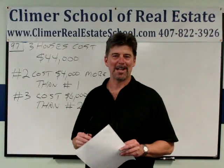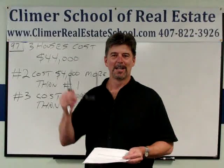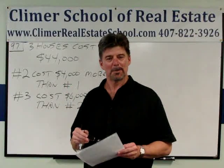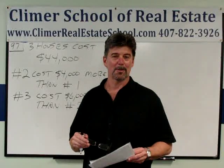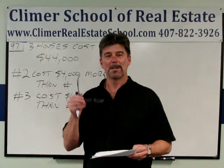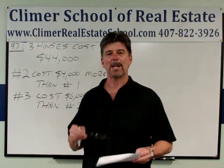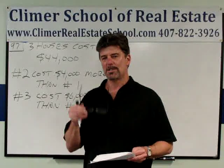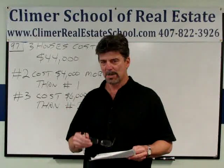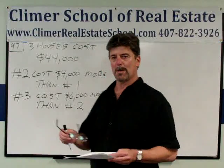Hey everybody, this is Andy Brown. I'm the head instructor at the Climber School of Real Estate in Orlando, Florida. You may not know this, but the Climber School of Real Estate is the best real estate school in all of Florida. I'm about to do another math tutorial video — real estate math — to help you pass your state exam on the first try. This one is number 97 on the free practice exam, the new one for 2015, on the Climber School website.